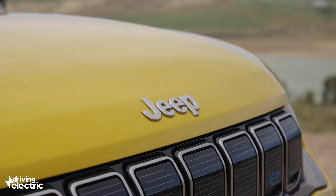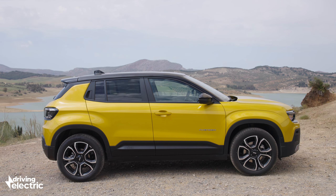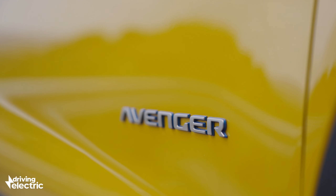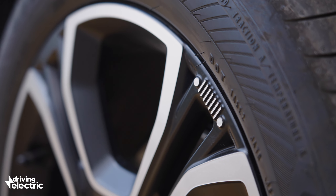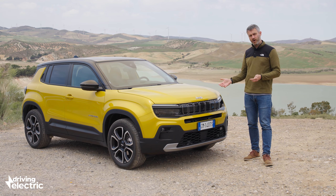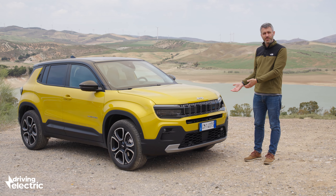The new fully electric Jeep Avenger is the most important Jeep for a decade. We've been saying it for what feels like forever — only a few months ago we had a look around the car in a studio, we stated it when we drove a prototype late last year, and when the covers were pulled off. But it all comes down to this: our first proper drive of the car you'll see in showrooms really soon. But while it might be the most important Jeep for a decade, it's not really very Jeep at all, is it?